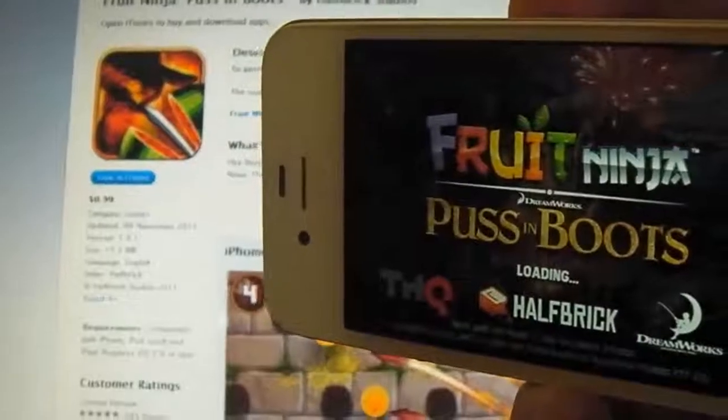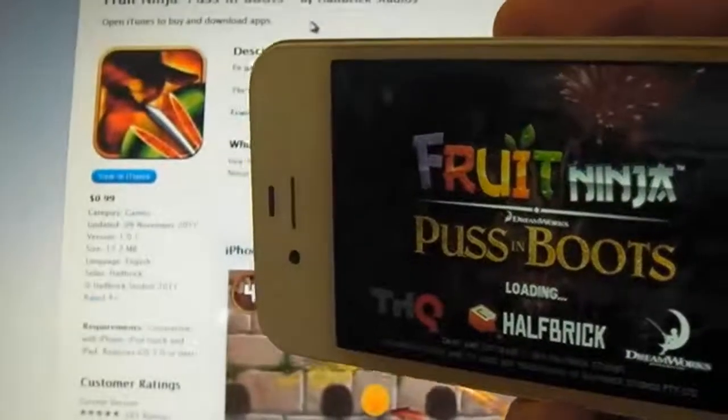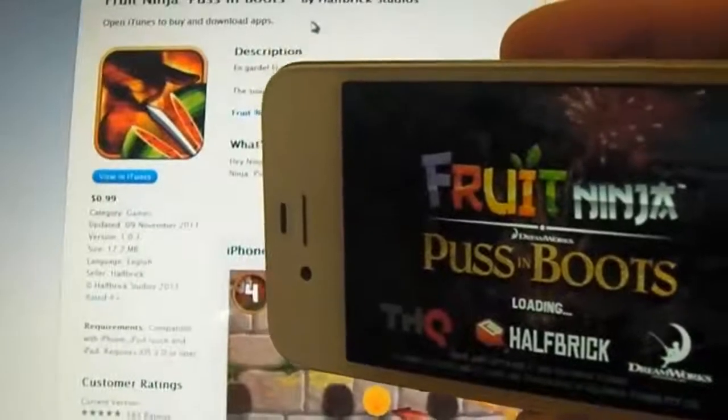Hey guys, Dan here from the iPod Touch World, and today I've got a review on Top of the Tech's channel — it's my top three applications of the month.